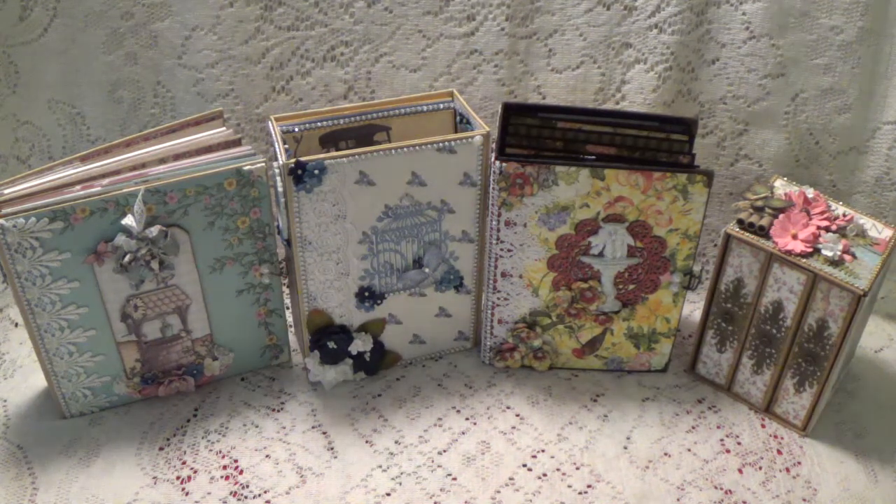I will have links to the walkthrough in the description box below, where you can go and take a look at the inside of the albums. My email address will also be down there so you can email me for any information. I am also going to be listing the prices for the albums in the description box below.